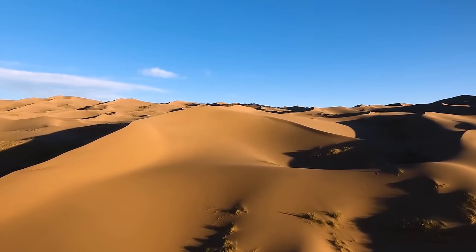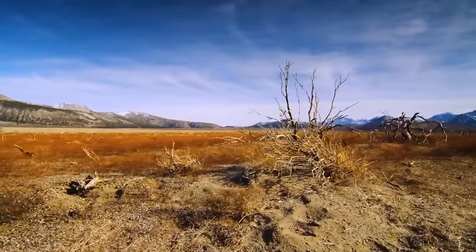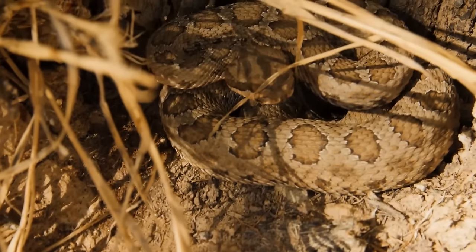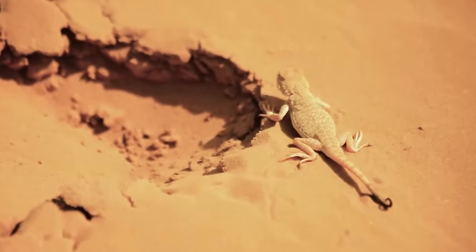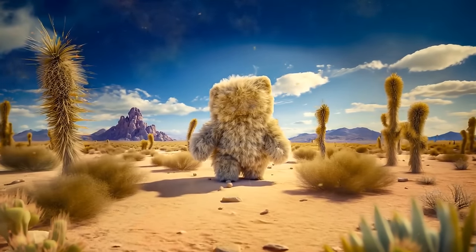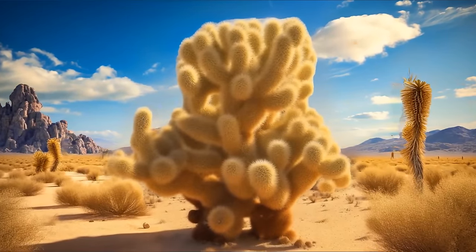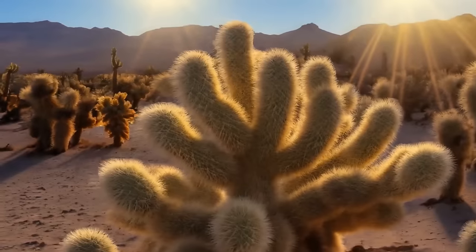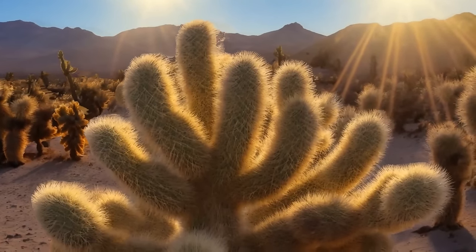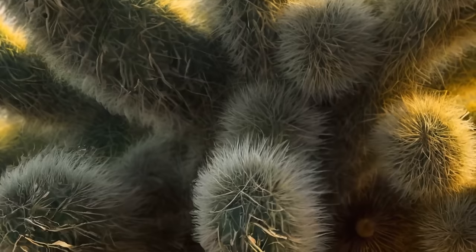Endless hot deserts seem lifeless at first glance, but among these sands you can meet dangerous and sometimes creepy creatures. Walking through a desert, you might see what looks like a big teddy bear with open hands — it's not a plush toy, but a giant cactus. Thanks to strange fluff, the branches resemble the arms of a teddy bear. However, this is not fluff but thousands of thin needles shaped like hooks — and they're the reason you shouldn't come closer.